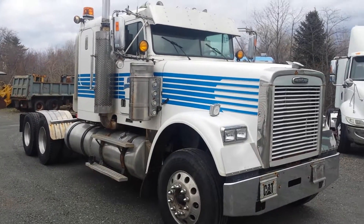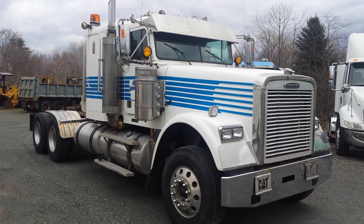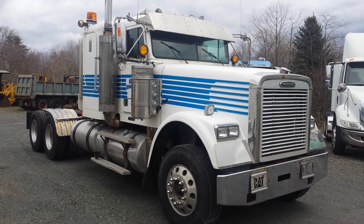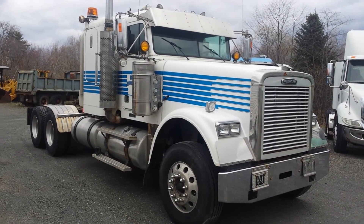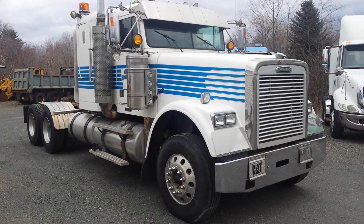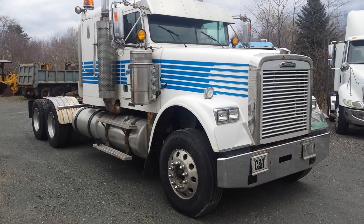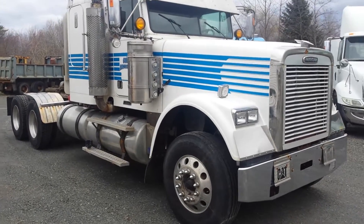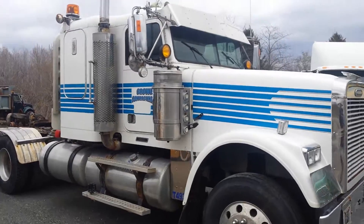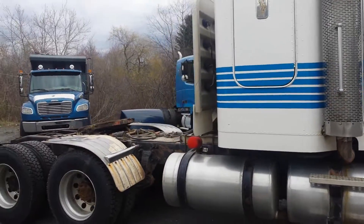2004 Freightliner FLD 120 Classic. It's got a C15 single turbo, 13-speed, four-way locks, 14-6 front with super 40s. It's got the bigger drive axles, the DD404s. It's got a 332 wheelbase and a 4-11 ratio.